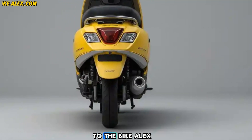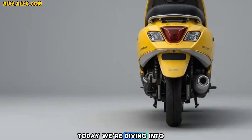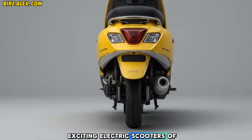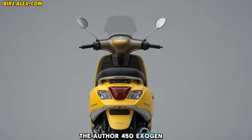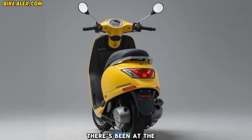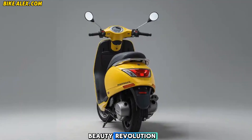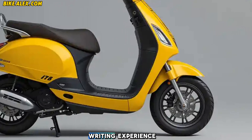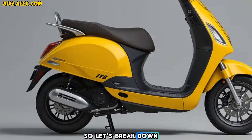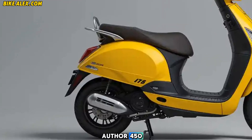Hey everyone, welcome back to The Bike Alex. Today we're diving into one of the most exciting electric scooters of 2025 — the Ather 450X Gen. Ather has been at the forefront of India's EV revolution, and their latest upgrade promises better performance, smarter features, and an enhanced riding experience. So let's break down what makes the new Ather 450X Gen a game changer.